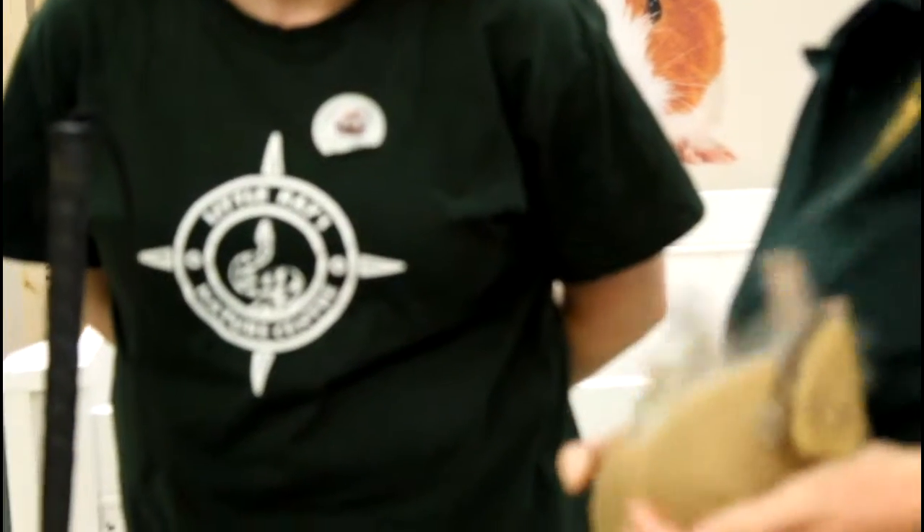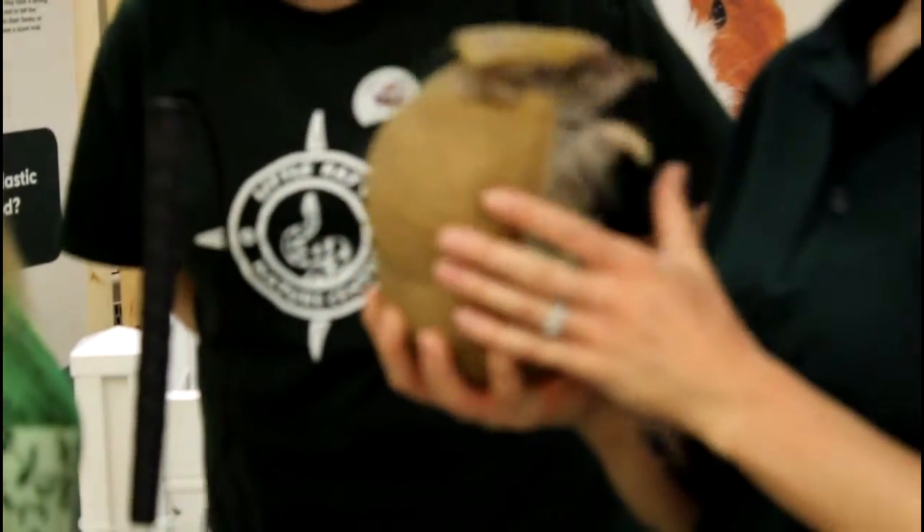Today's called the three-banded armadillo. I feel they're three bands kind of across here, and that helps them curl up into a complete ball. These guys are found in Brazil, and they're actually the only species — of all 21 species of armadillo — that can curl up completely into a ball, so their head and their tail actually make it perfect.